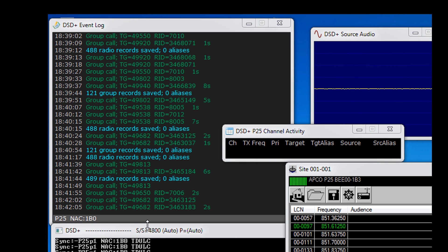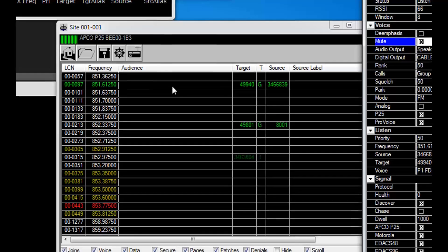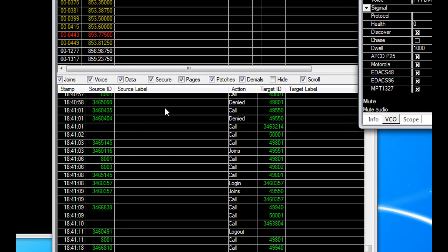I think what happens on the group calls is when the dispatcher's talking, it just says group call, and then when people are responding to the dispatcher, it actually has an RID number associated with it. That's just a guess — I'm not 100% sure, but that seems to be the way it's working. This information in terms of the site is going to show our primary frequency, which is 853.775 — that's the control or the primary. The rest of this information is showing all the different channels that are part of this trunk, and the ones that are green are the ones being utilized right at that particular second. This is just more information about the source and the target in terms of who's calling who.